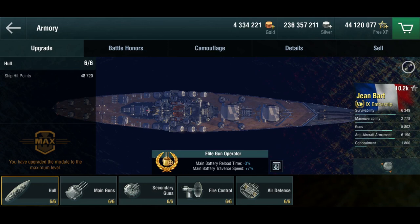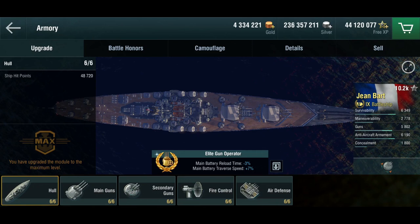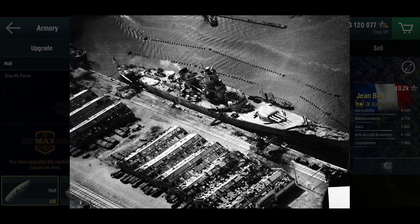This is the Jean Bart, the Tier 9 premium French battleship fresh out of the crate. The original Jean Bart was a Richelieu-class battleship, and she wasn't quite finished by the time the Germans were very much done steamrolling the French at the outbreak of the Second World War. She was evacuated to northern Africa having only one turret, with only marginal ammunition storage, AA, and everything else still very much in the outfitting stage.